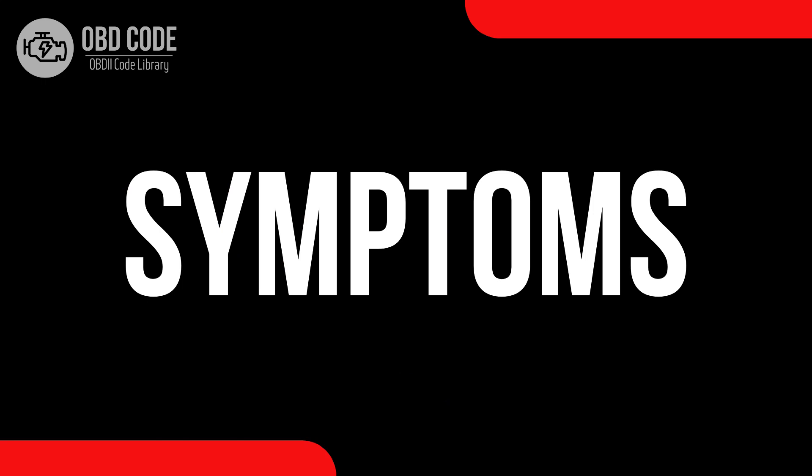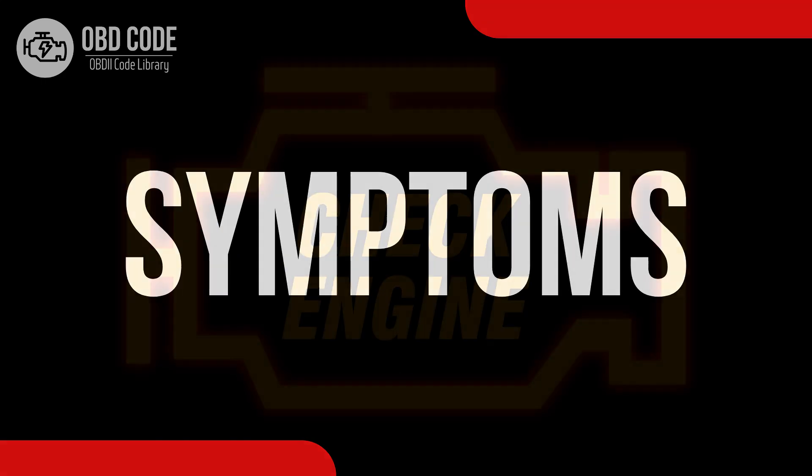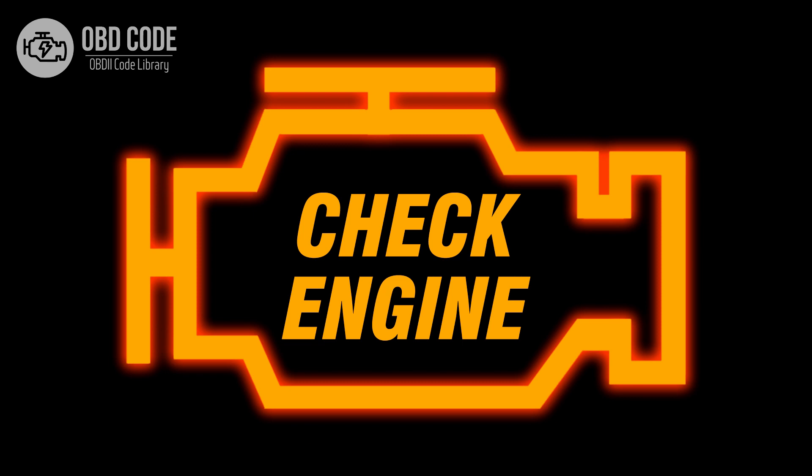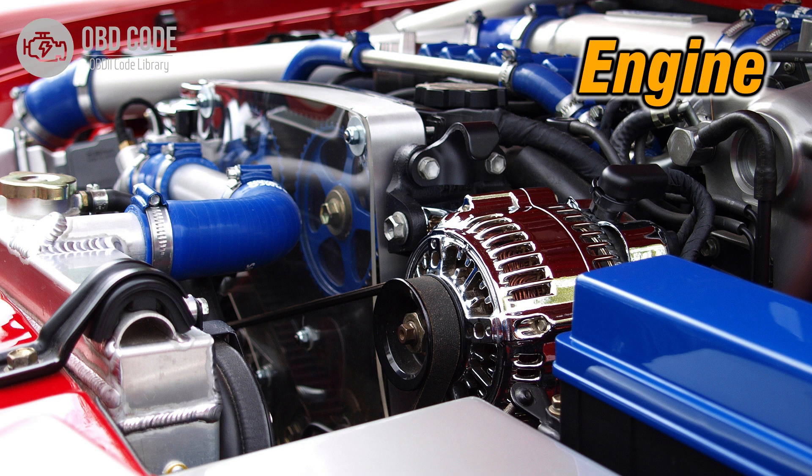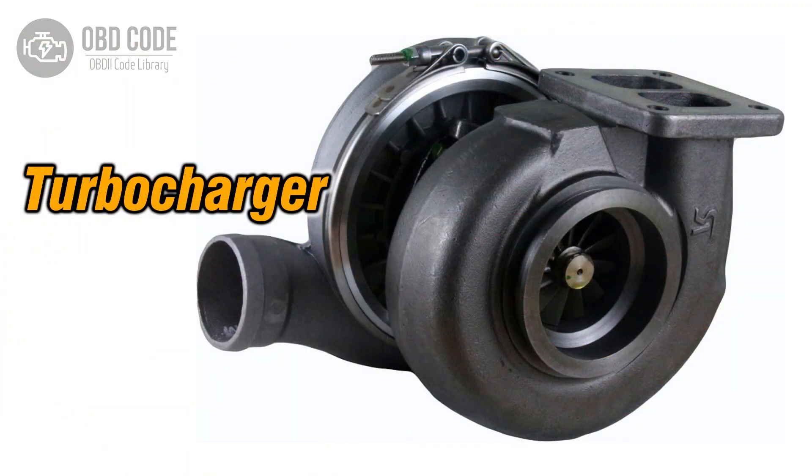Code symptoms P0241. 1. Illuminated check engine or service engine soon light on the dashboard. 2. Reduced engine performance. 3. Possible noise from the turbocharger.